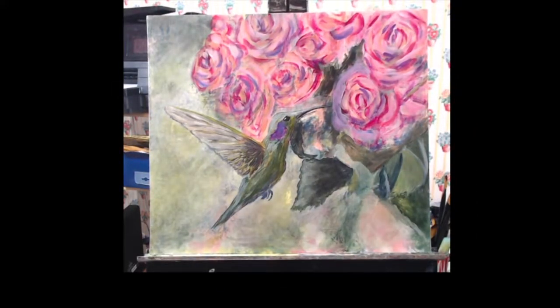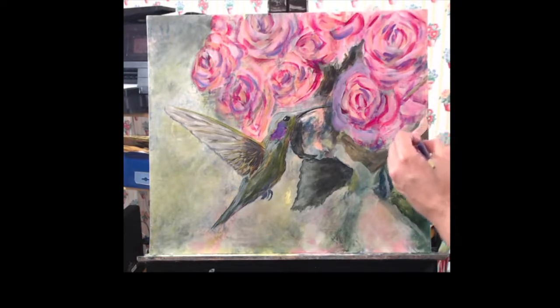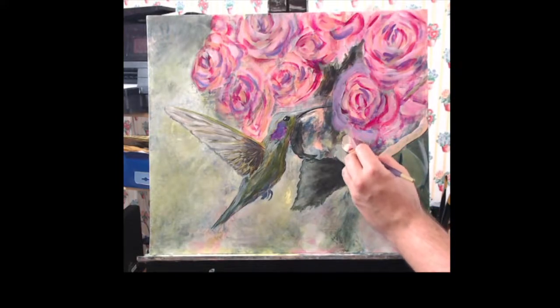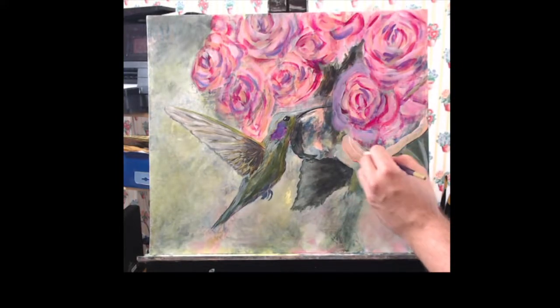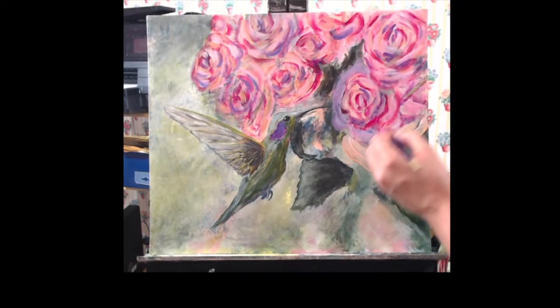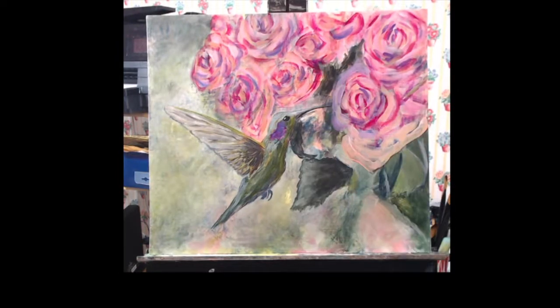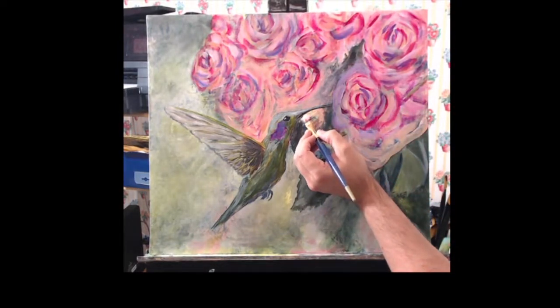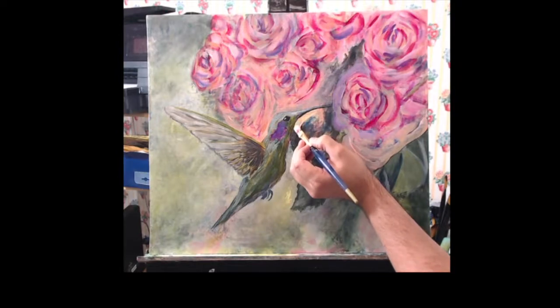I went to bed and came back to it the next day, having looked at my reference pictures several times before even attempting to paint again. I noticed that my roses were off, and here I am starting to correct the position of my main rose. And this is the moment where I realize that the green blob next to my hummingbird is throwing my entire painting off balance.